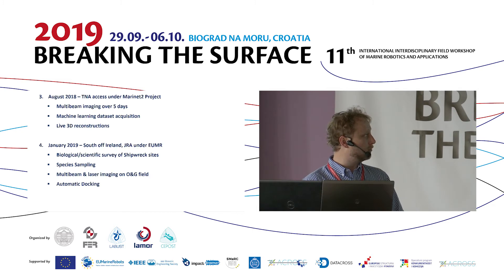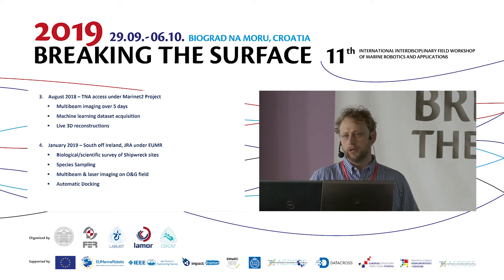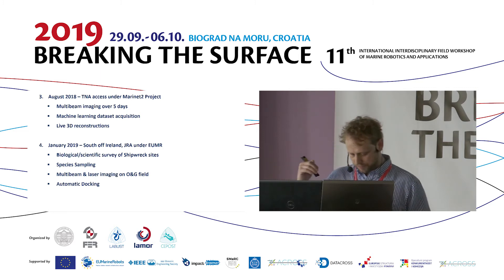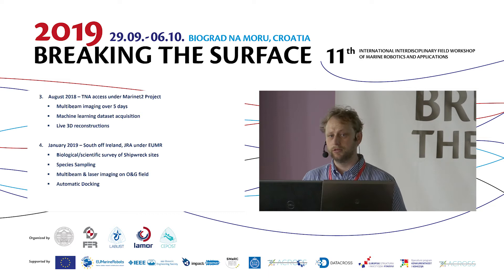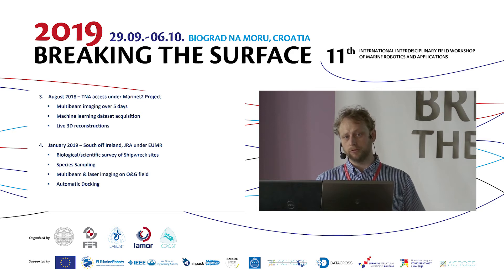Our next operation was through the Marinette project — a transnational access project focused on offshore wind and ocean energy converters. We supplied our ROV to do sonar-based imaging in a lake in Ireland. The contract through the TNA was 5 days of 24-hour sonar imaging. The end user wanted to generate a machine learning dataset, tweaking every single parameter of the sonar to generate a machine learning code for optimization of sonars across subsea applications.